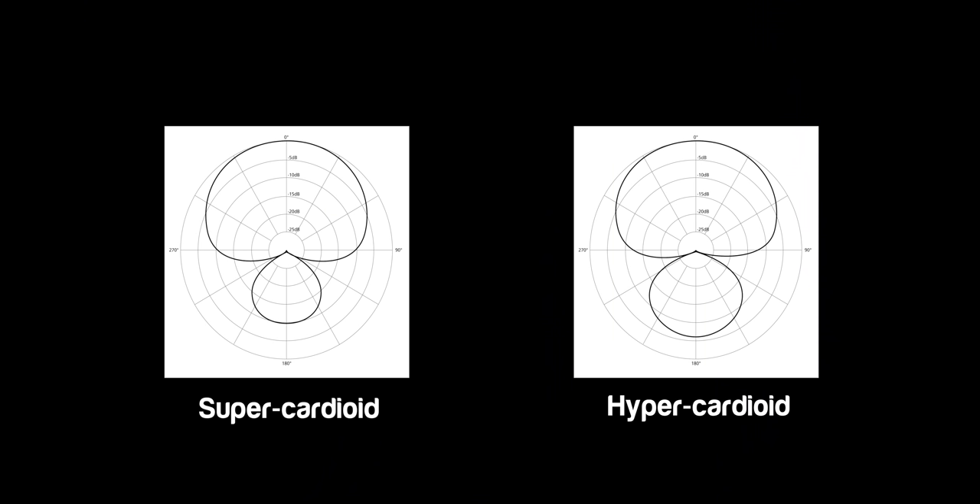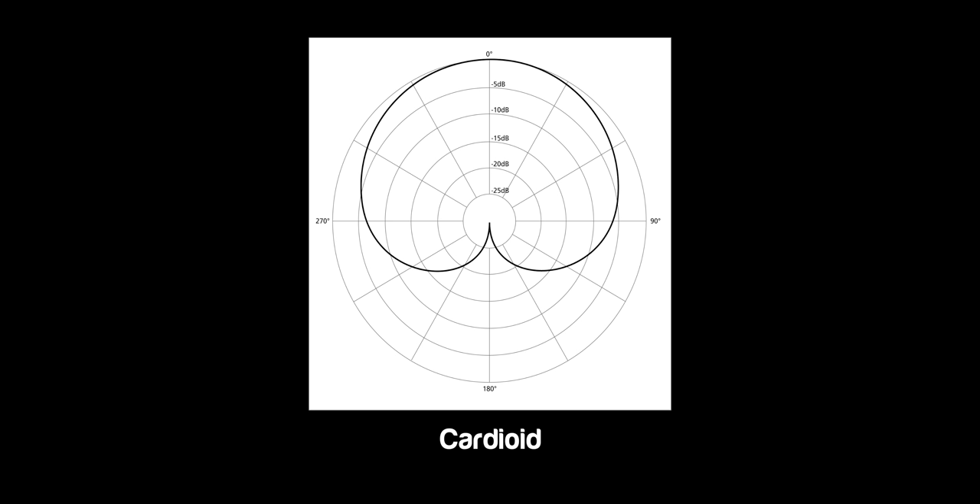There are some nuances as well. Some microphones are referred to as supercardioid or hypercardioid — those are just variations with a slightly different polar pattern. Generally for meetings and podcasts, I would recommend a cardioid microphone. So let's demonstrate a couple of different microphones: a dynamic microphone and then a condenser microphone. Both of them have cardioid polar patterns and both connect to your computer via USB.